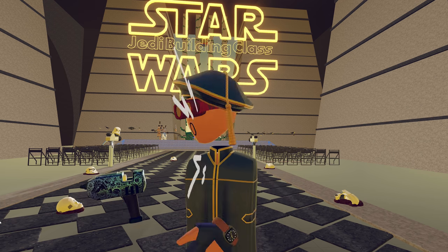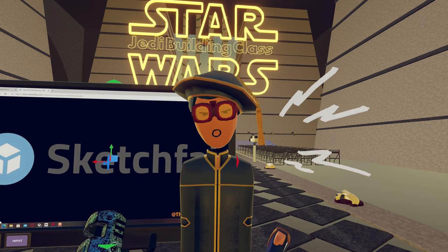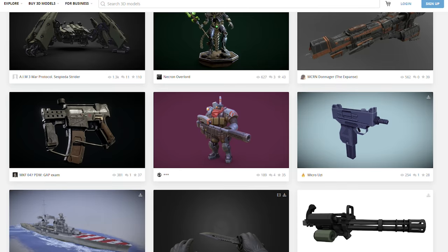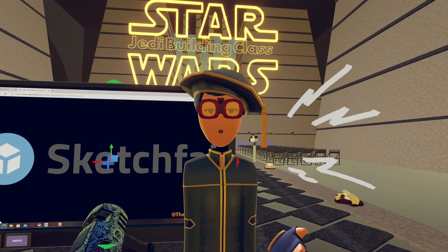Coming in at number 3, I have using the monitor by using Sketchfab. Sketchfab is a platform where creators publish their own models — it's kind of like Rec Room, where you publish your own invention to the invention store. Only it's a lot more realistic, and you can obviously use it as reference for Rec Room.